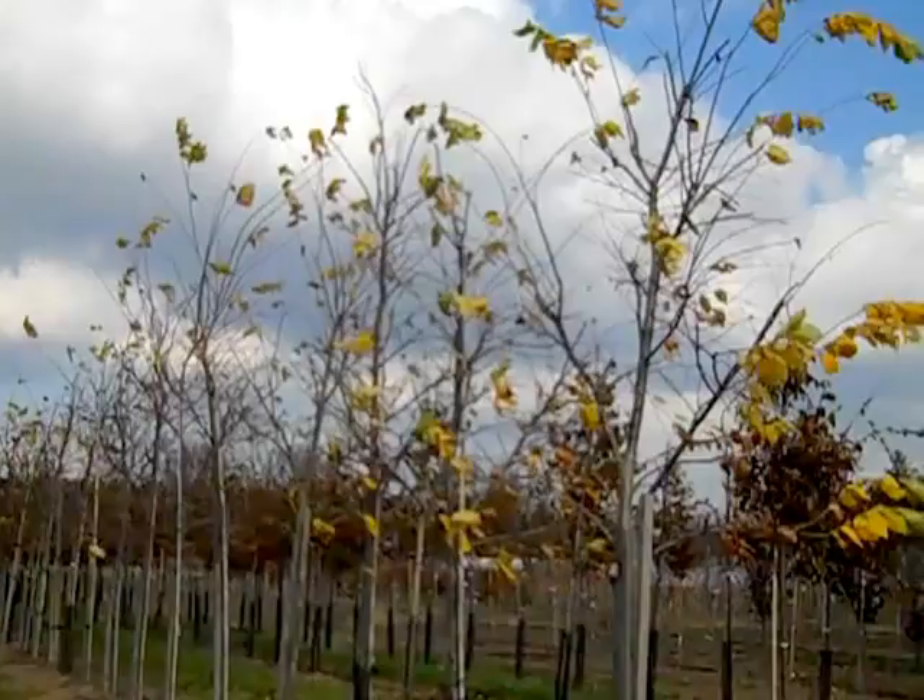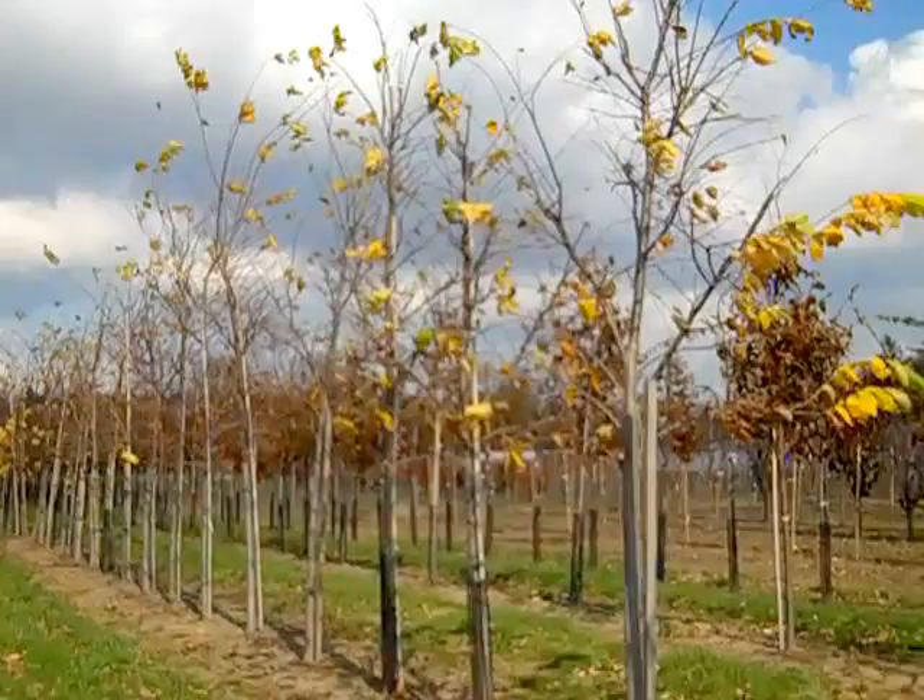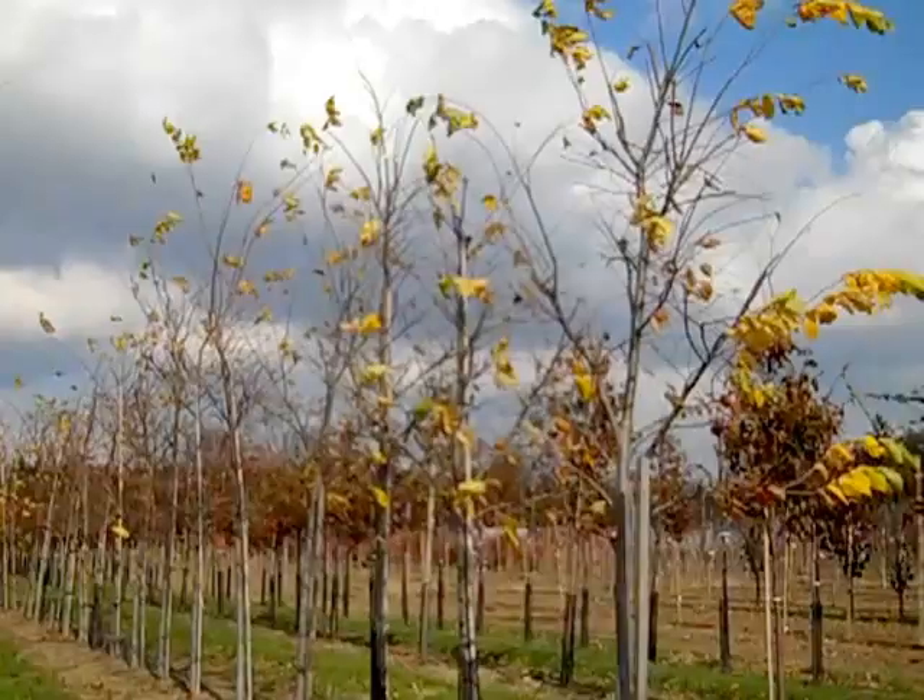Here we have a row of beautiful two-and-a-half and three-inch Valley Forge Elm. These are all improved elm varieties, and as you can see these are gorgeous full trees — Valley Forge Elm, two-and-a-half and three-inch.